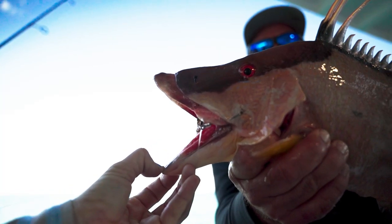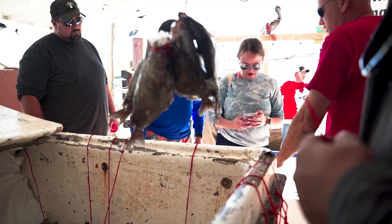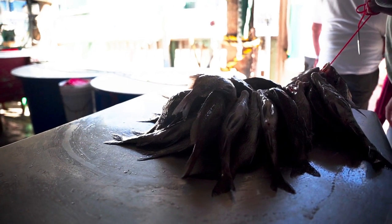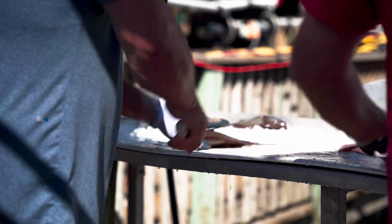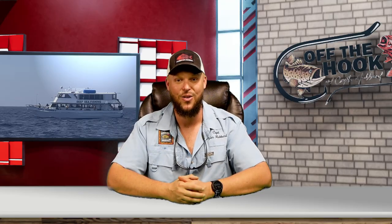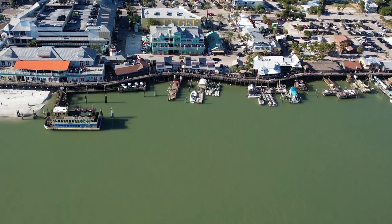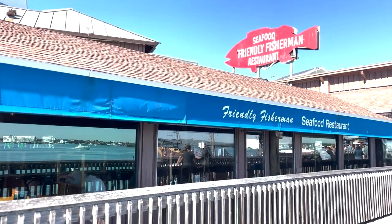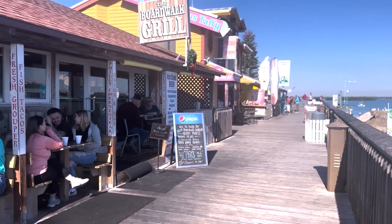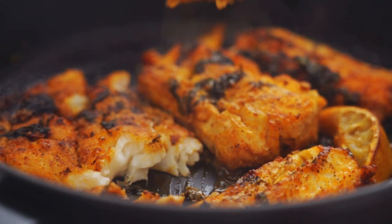When you catch your first keeper fish, the crew will assign you and your entire group a stringer number. That stringer number is for your entire group's catch. At the end of the trip, you tell us your stringer number and we hand you all the fish you caught. At that point, you can take them home and fillet them yourself, fillet them yourself at one of our extra tables at your own risk, or hop in line and our crew will offer a fish filleting service. Once filleted, you can take them home and cook them yourself. But if you're staying in a hotel or don't feel like messing with them, there are three places inside Johns Pass that offer to cook up your fresh fish: the Friendly Fishermen next door, Caddy's — a beautiful waterfront bar further down on the boardwalk — and the Boardwalk Grill up on the boardwalk.